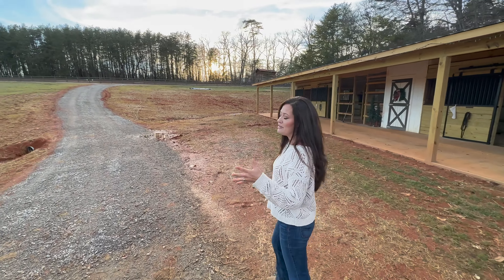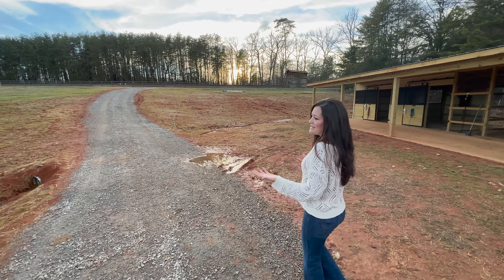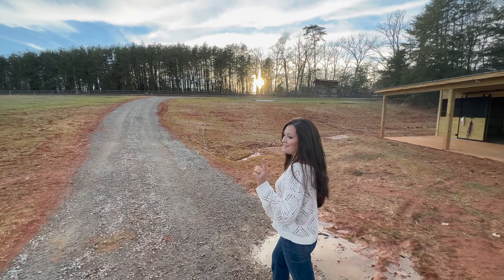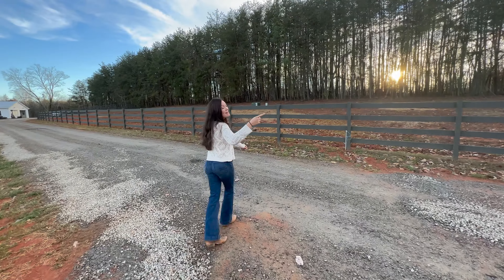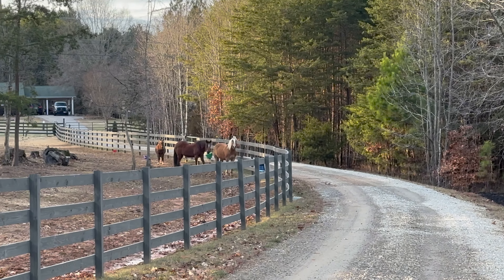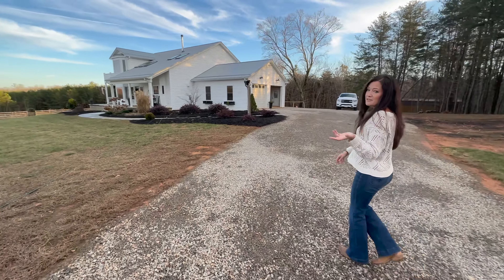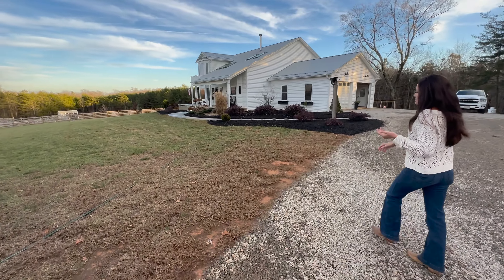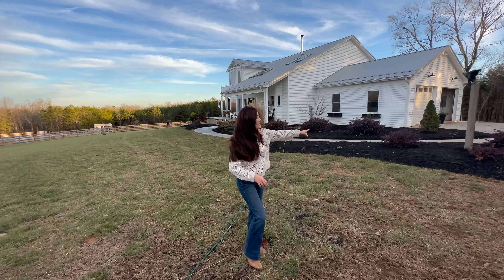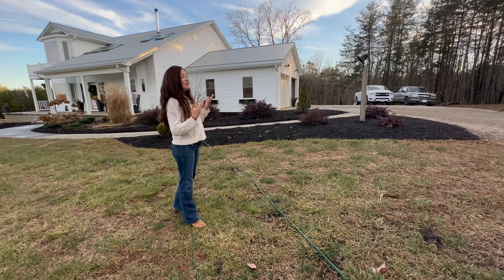There's not a ton going on right now, but I want to be able to have it to reference how things grow and the things that I'm going to be adding. There are four hungry mouths over there waiting for their food. This is the landscape we put in ourselves about three years ago. These are loropetalums, the Crimson Fire, these purple bushes right here — they've done really well.